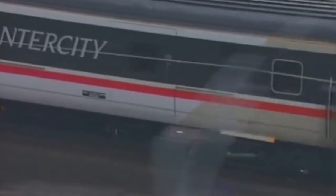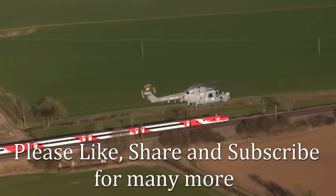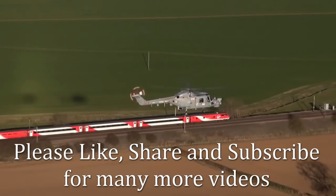We hope you've enjoyed this video on the Intercity 225. Please like, share and subscribe for many more videos like this.